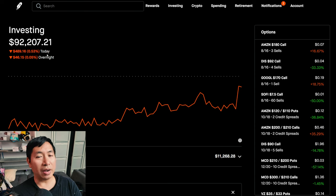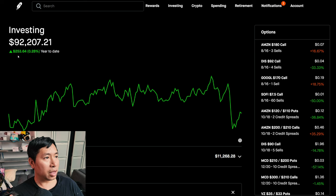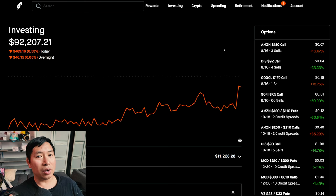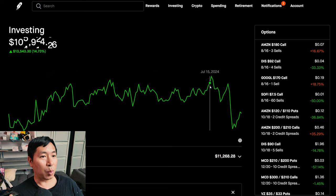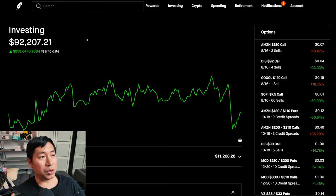So a red day for me — lost about $500. However, looking at the monthly, I think I'm green now — up about 2.76% for the month. Year to date, I'm now green again, only by a little bit — up $253.64 year to date. Compared to a year ago, I'm up $14,095.78. Things are slowly recovering, although I'm nowhere near the peak — my portfolio was over about $108,000 this year, and from there I've dropped down to only $92,000.